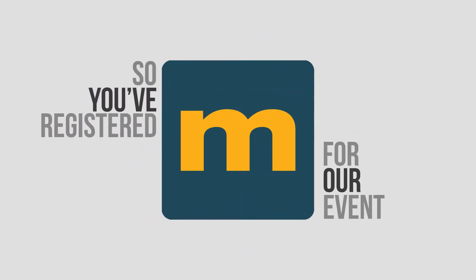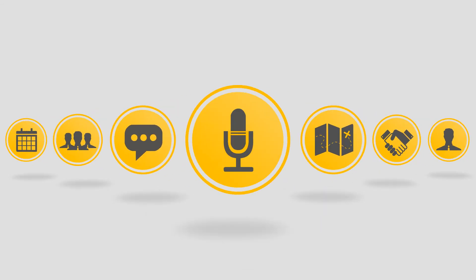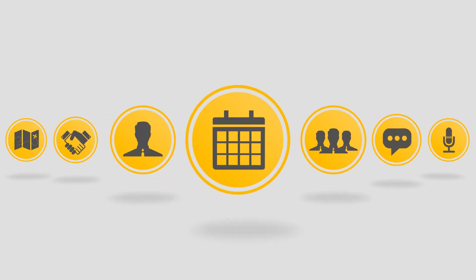So, you've registered for our event. Fantastic! With so much to see and do, how do you now make sure you find everything that is of most interest to you, maximising your time during your visit?